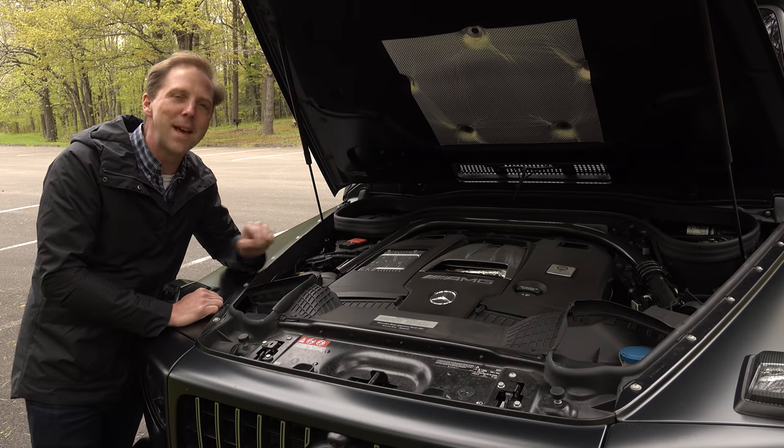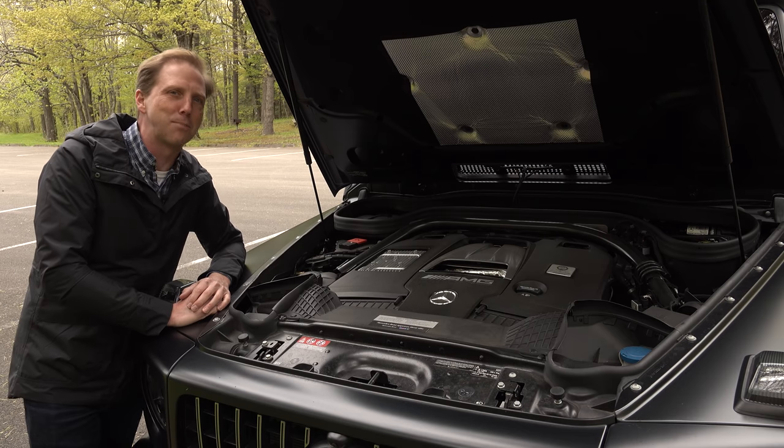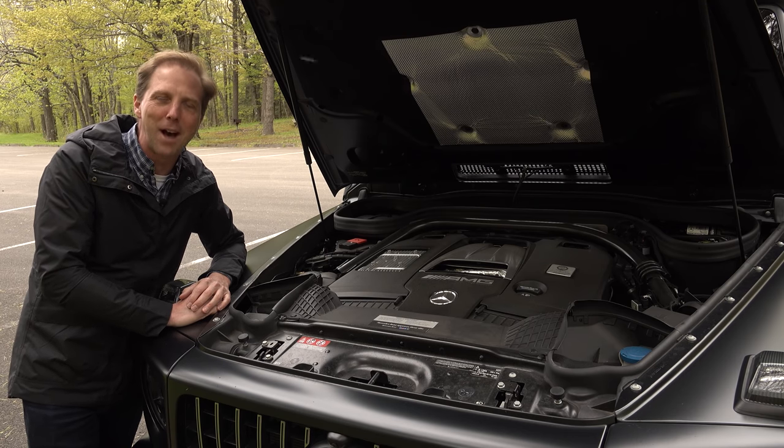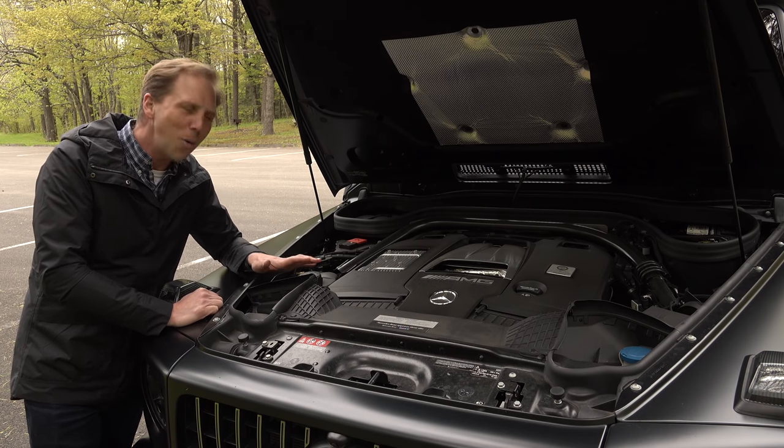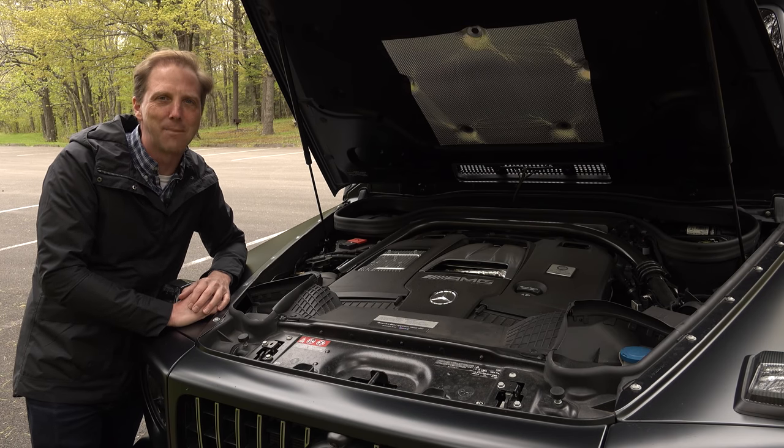So this is what makes a G63: it's a twin turbo V8 that produces over 600 pound-feet of torque and it's so outrageous in every way that it totally fits this over-the-top vehicle.